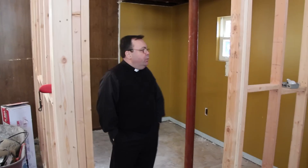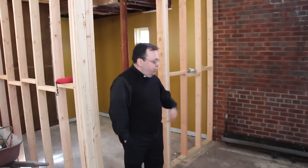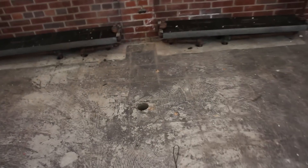This is also the spot of the original chapels. The confessionals only came out to about here. This is where the original baptismal font is — you can see the drain in the ground where the original baptismal font used to be.